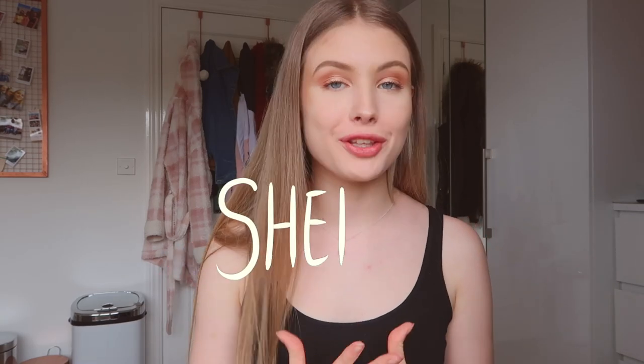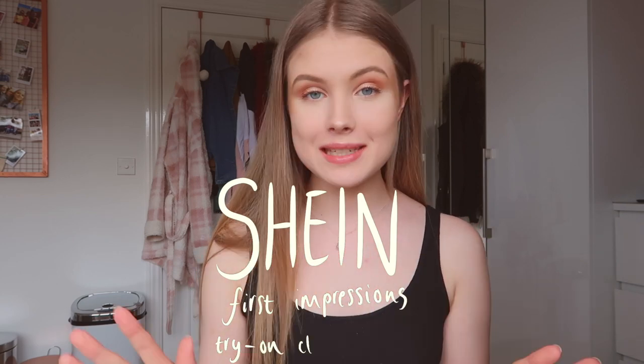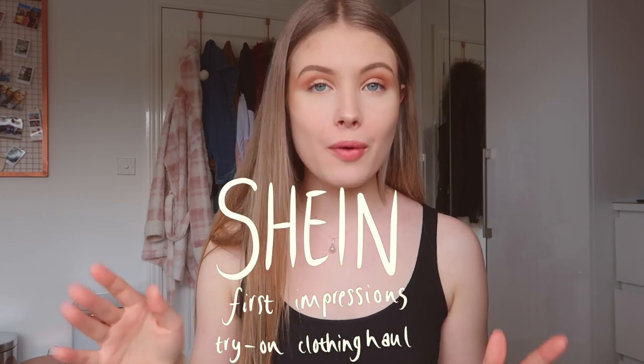Hello everybody, welcome back to my channel. So today we have a huge Shein haul. I've never ordered from Shein before so this is a full-on first impressions. I'm gonna let you all know what I think and without further ado let's just get straight into the video.